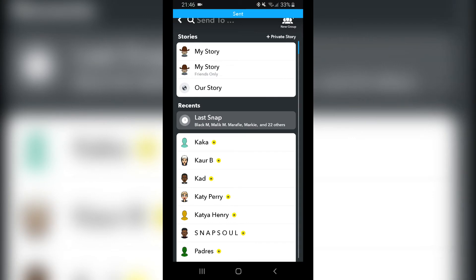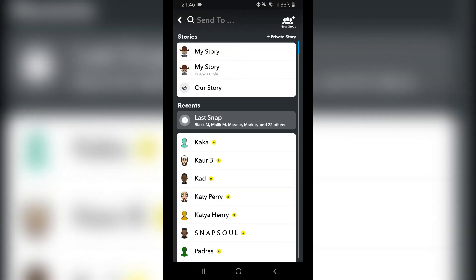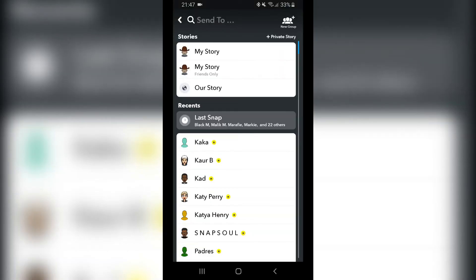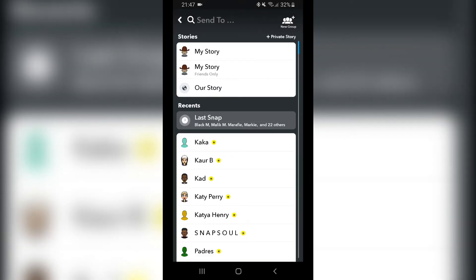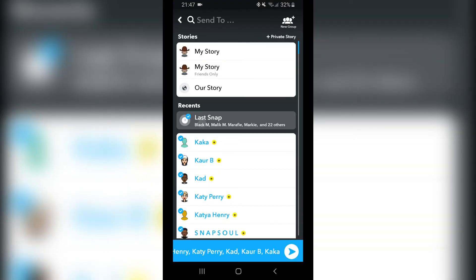Then you want to do it again — just resend the same last snap. Do this a couple of times. You can do this pretty quickly, so just when you have like five minutes, do this to increase your score.